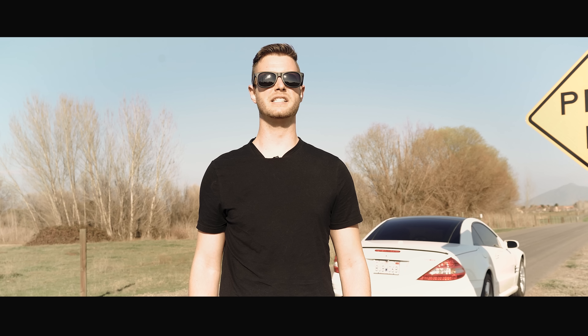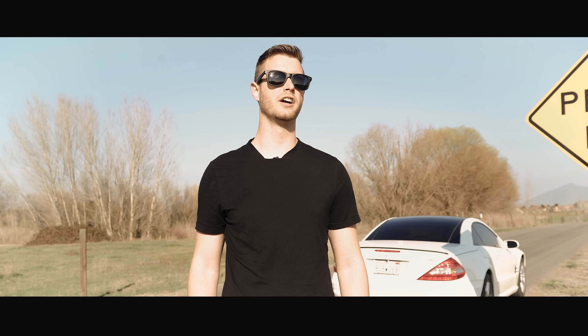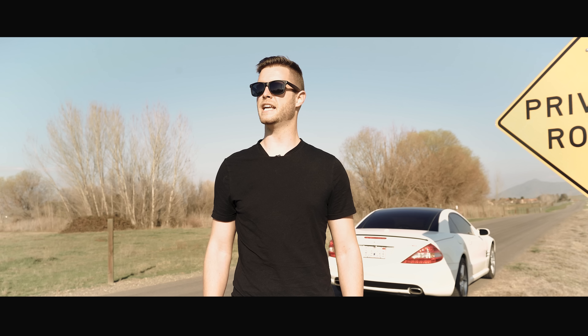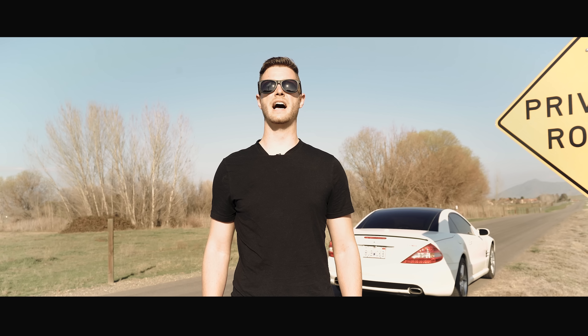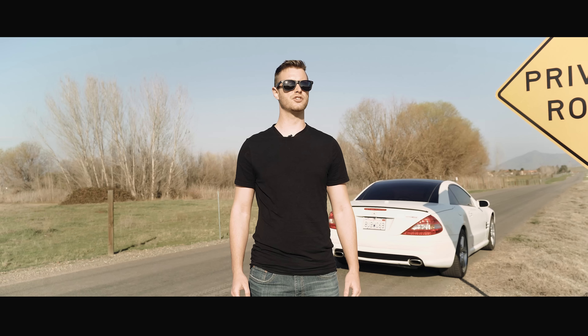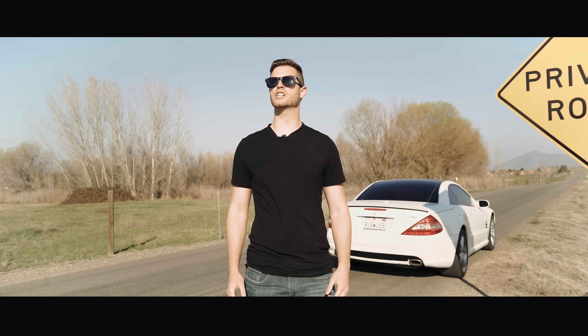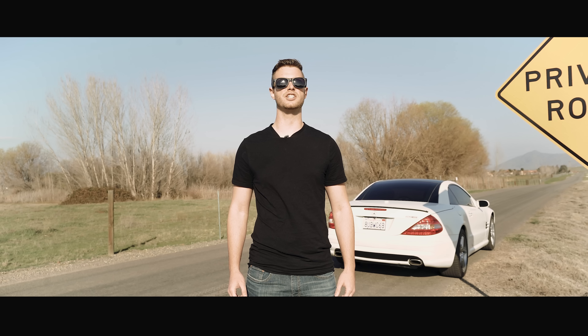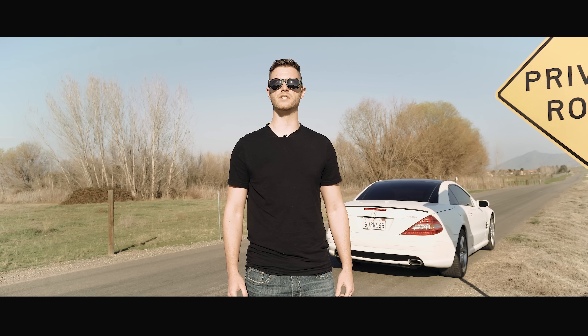They say the best exhaust is one you never have to hear. I respectfully disagree. I prefer the exhaust you only need to hear once. That's how dad did it. That's how America does it, and it's worked out pretty well so far. Find an excuse to fire up this bad boy, and I personally guarantee you the Honda Civic fanboys will disappear. I humbly present to you the Mercedes SL550 with the muffler delete.